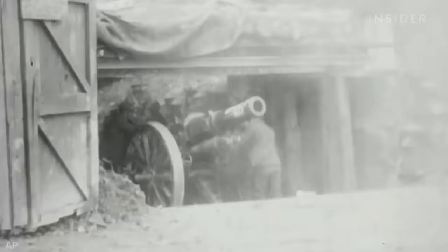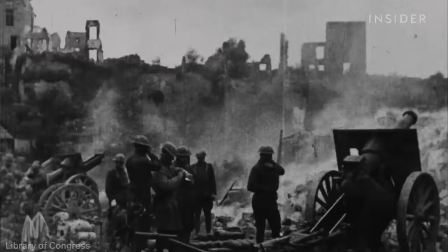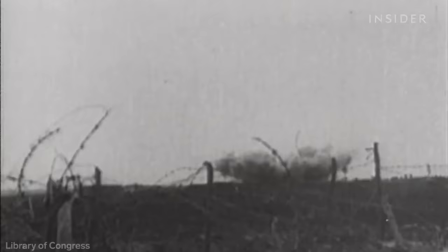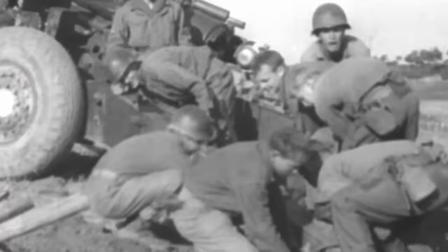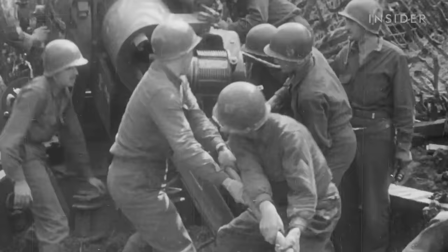155s have been used by the U.S. and its allies since World War I. They were small enough to hit targets up to seven miles away but packed enough power to penetrate enemy trenches. After World War II, 155mm became the standard artillery size for NATO countries.